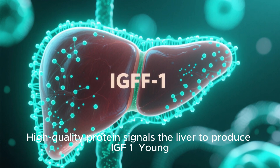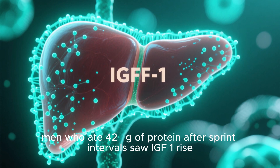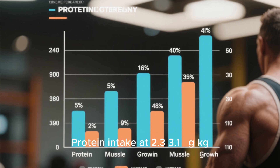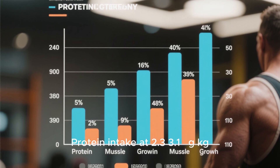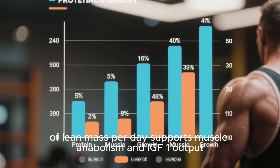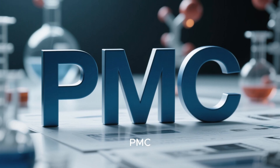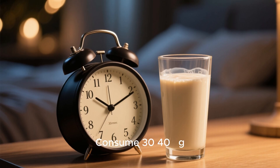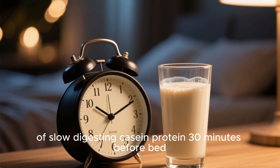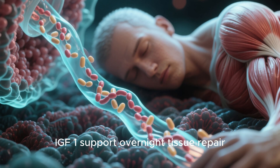Tip 2: Leverage protein timing. High-quality protein signals the liver to produce IGF-1. Young men who ate 42g of protein after sprint intervals saw IGF-1 rise approximately 17% in 24 hours. Protein intake at 2.3 to 3.1 grams per kilogram of lean mass per day supports muscle anabolism and IGF-1 output. Power tip: consume 30 to 40g of slow-digesting casein protein 30 minutes before bed to sustain amino acids and help IGF-1 support overnight tissue repair.